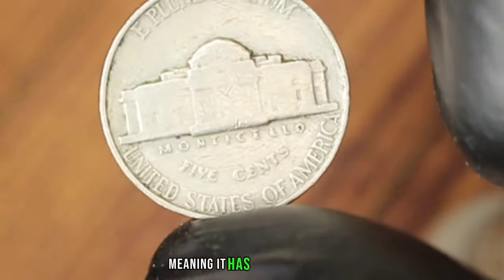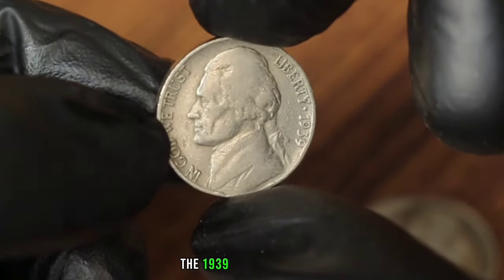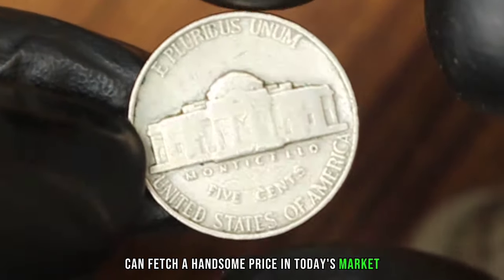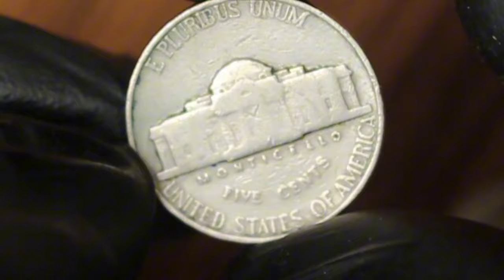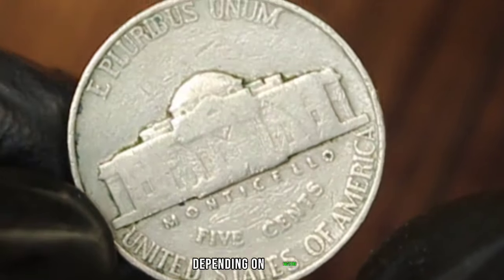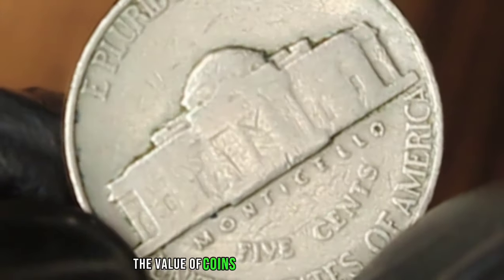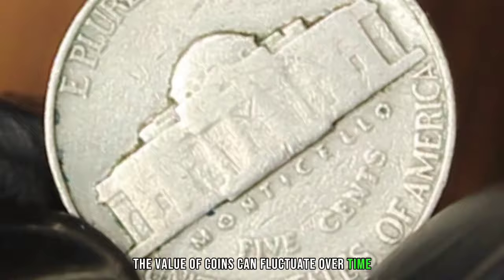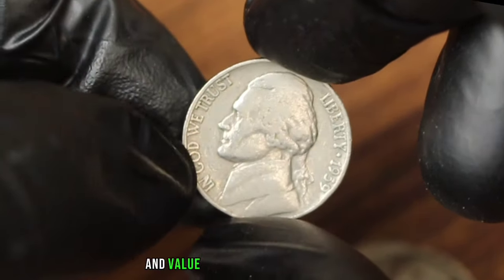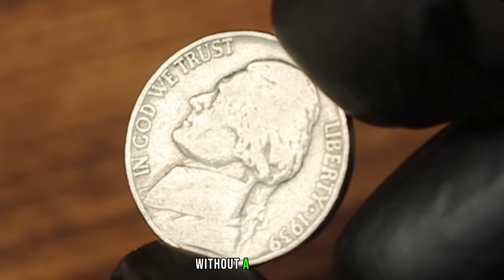In fine condition — meaning it has moderate wear but still retains its overall design details — the 1939 Jefferson Nickel without a mint mark can fetch a handsome price. As of now, in fine condition, this coin can be valued anywhere from $500 to $350 depending on factors such as demand, scarcity, and overall condition. The value of coins can fluctuate over time, so it's always a good idea to stay updated with current market trends.